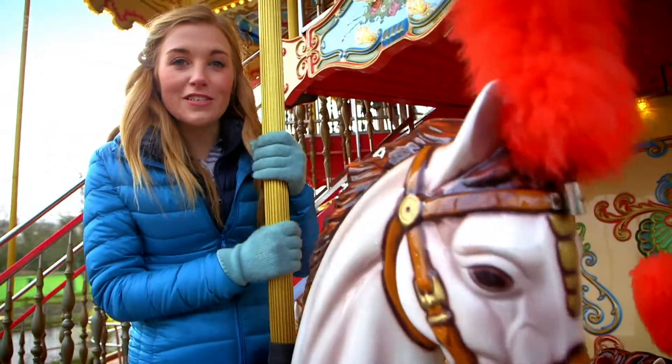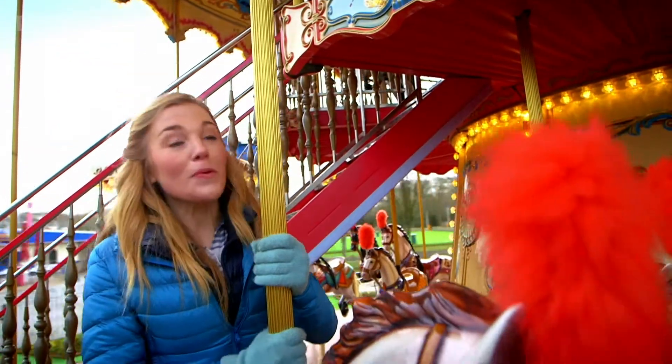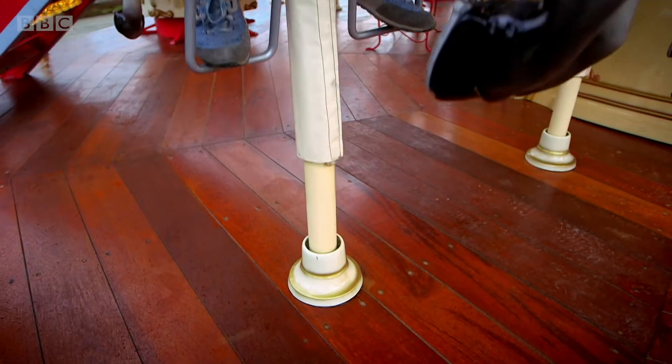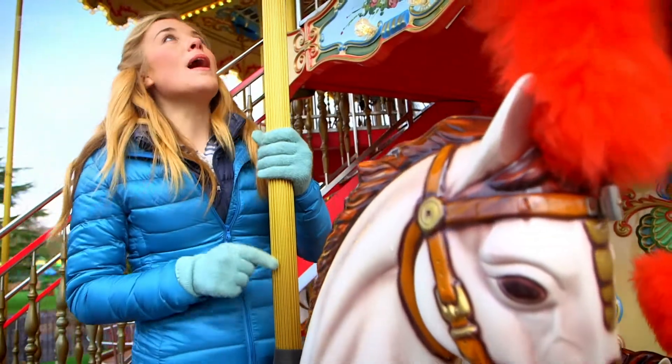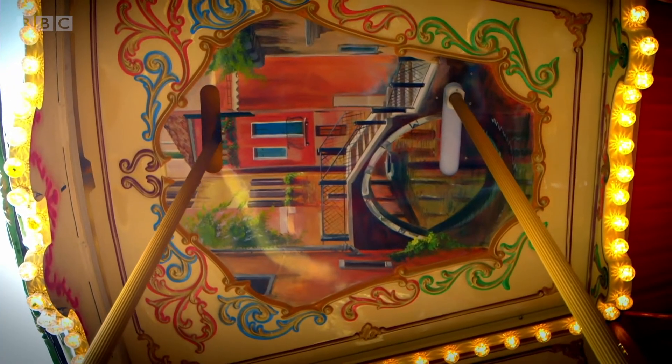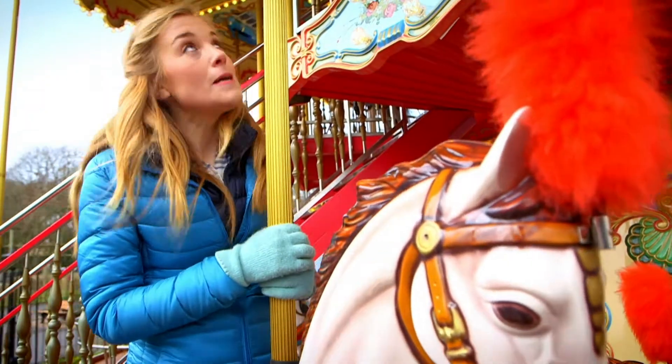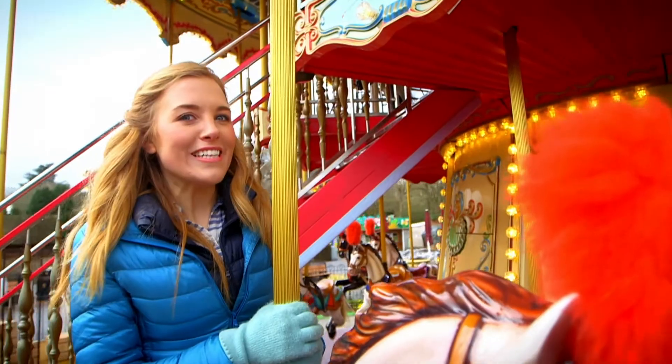But how does it work? How do the horses go up and down? Well, if you look at the horse I'm sitting on, it's attached to a pole. And this pole goes all the way to the floor. But if you follow it up, it goes all the way up to the roof of the carousel. And that's called the canopy. But see how this all works? You're going to need to go inside the canopy.